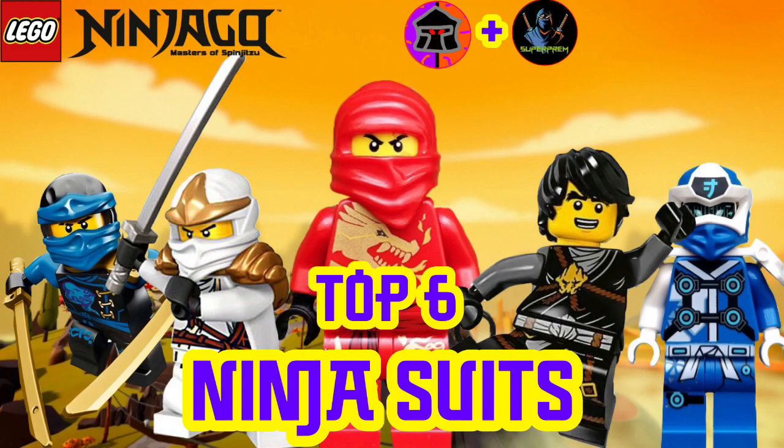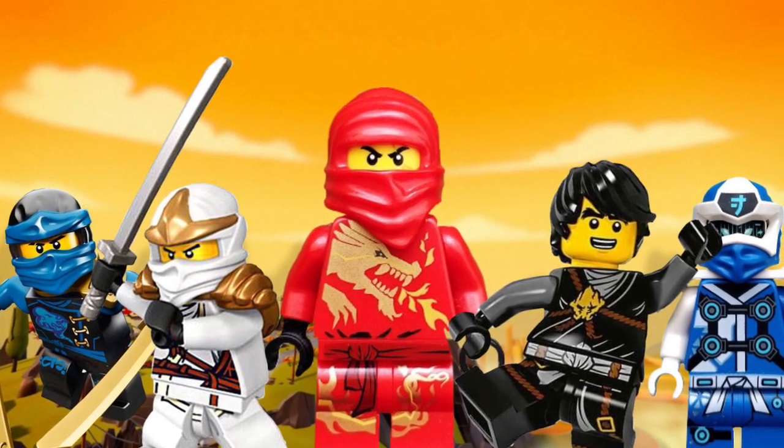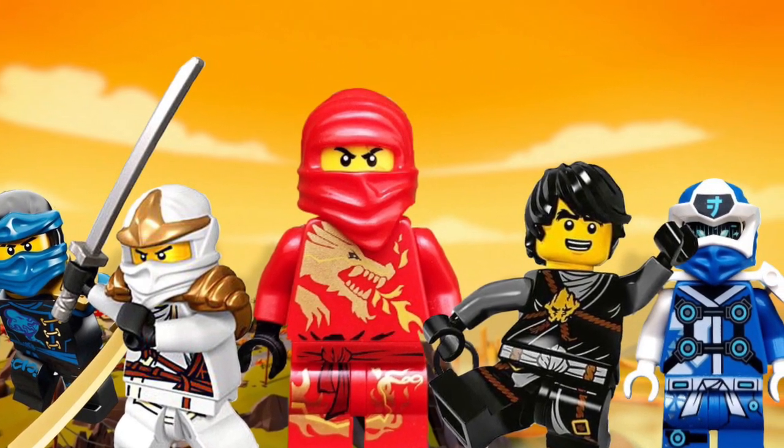Hey guys, my name is OverlordX and you are watching a brand new Ninjago rankings video right here on the channel. Today's video isn't going to be your usual rankings video either. Today, I'm joined with a friend of mine, Superpream, and today we've teamed up to give you guys our top 5 ninja suits.